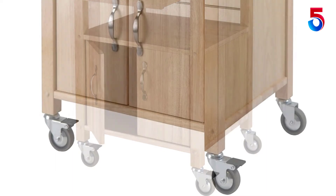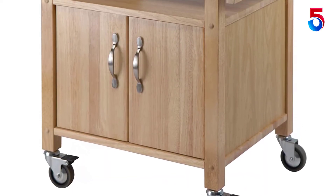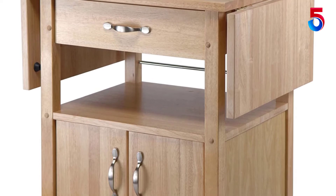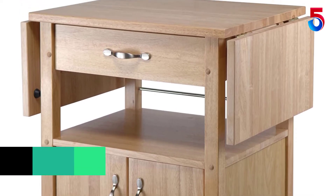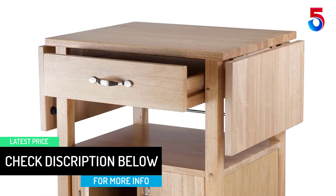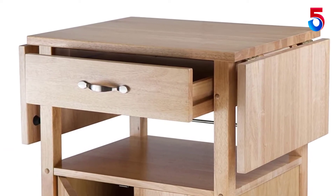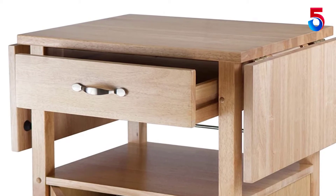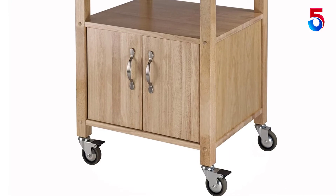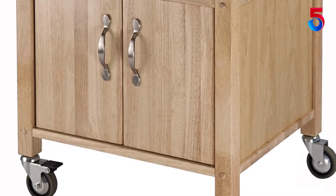Winsome Wood's rolling drop leaf cart packs a lot into its compact dimensions. The top counter offers a roomy food prep area with two fold-out sides that add almost 10 more inches in length. Underneath are a deep drawer for utensils and tools, an open shelf, and two cabinet drawers. Created of solid beechwood with brushed nickel hardware, this cart moves on lockable casters. It measures 25.25 inches wide by 20 inches deep by 33.25 inches high, and expands to 45 inches wide with the drop leaves up. Some assembly is required.